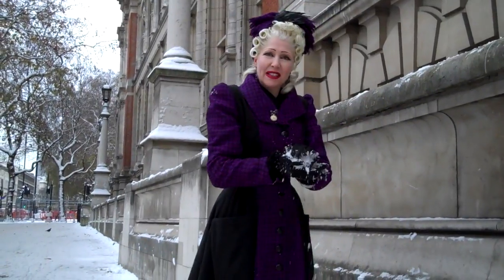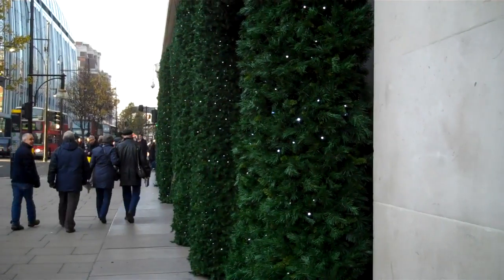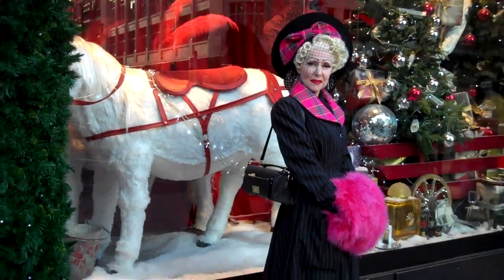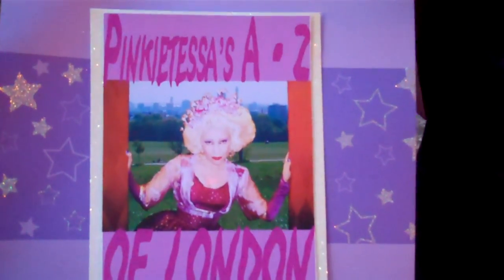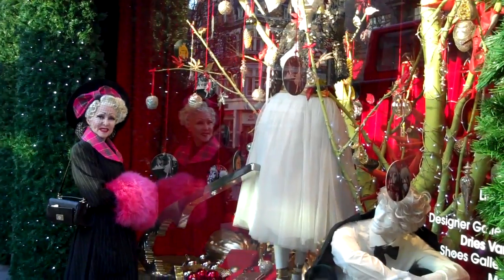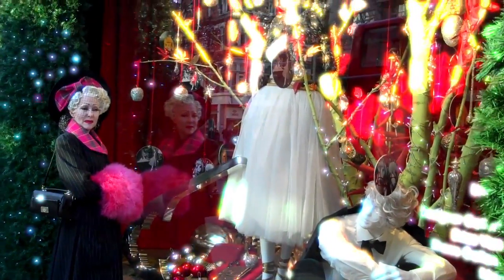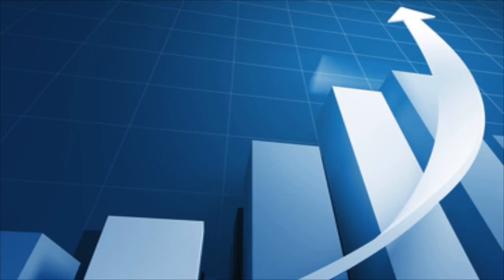This is the time of year when it's supposed to snow, but does it? Not really. It's the festive end of the year when out comes the glitz, the glamour, the fake snow, the themes, and possibly Father Christmas. This is Pinky Tessa's A to Z of London and it's X for X-mas shop window, when the budgets increase and the Christmas cheer jumps out of the windows in order for the retail industry to make as much money as possible.